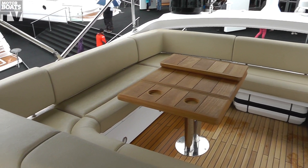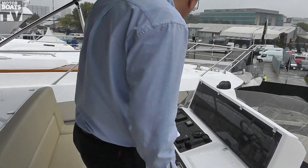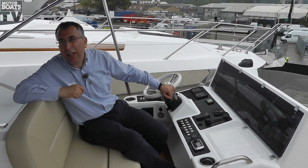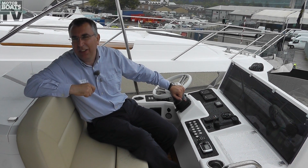Up here on the flybridge, they've extended the overhang back across the cockpit a lot further, and that's given quite a bit more seating around this area. They're fitting this boat with the MAN 800 horsepower shaft drive engines, or you can have the CAT C12s, but there's also the option of IPS 900s.